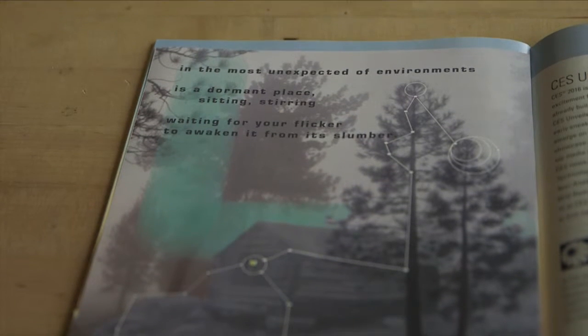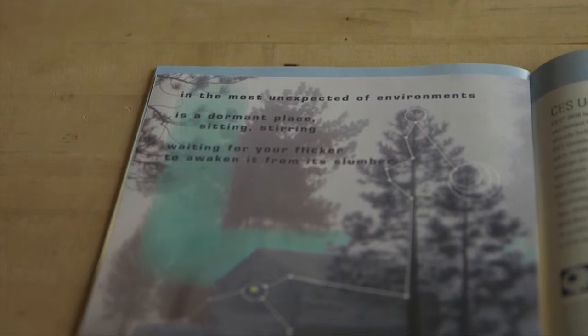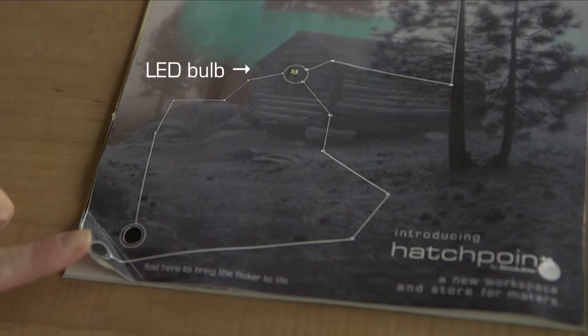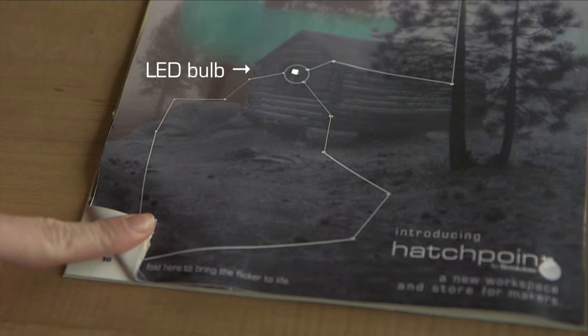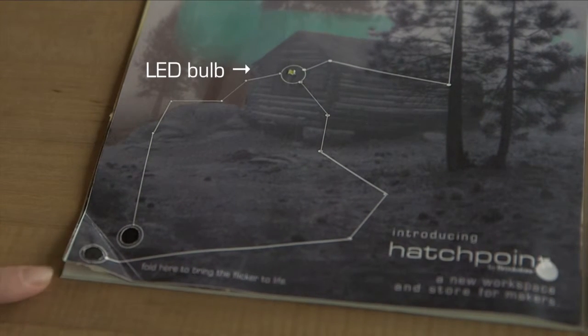In the most unexpected of environments is a dormant place, sitting, stirring, waiting for your flicker to awaken it from its slumber. Readers can fold the page to light an LED bulb, giving them the first-hand experience of being a maker and seeing an idea come to life.